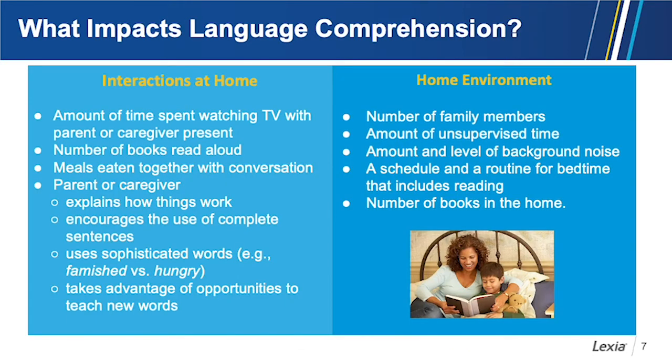What impacts listening comprehension? We know that interactions at home in the early years are important. Research has shown that the quality and quantity of language in the home matters — the amount of time watching TV with a parent to talk about what's on, the number of books read aloud, meals eaten together with conversation, and parents using more complex language. They explain how things work, encourage complete sentences, and use sophisticated words — like famished instead of hungry.